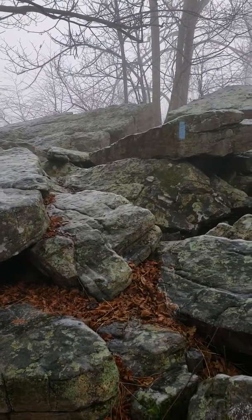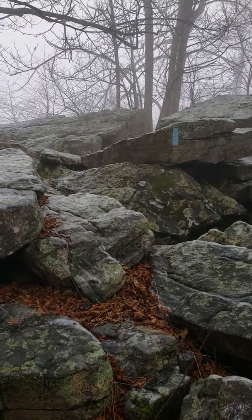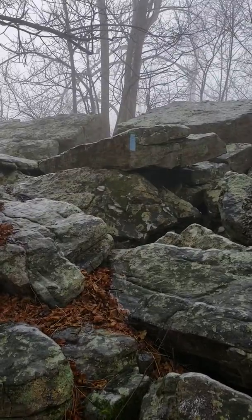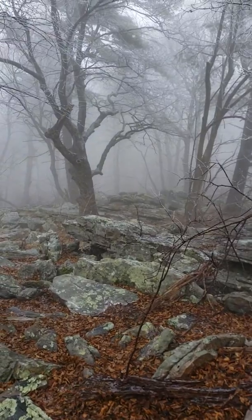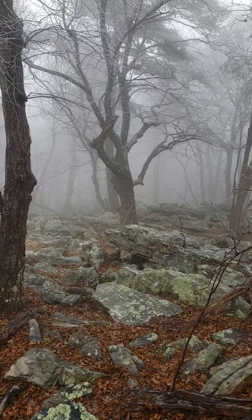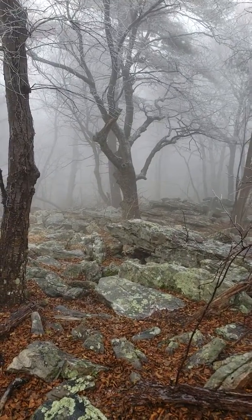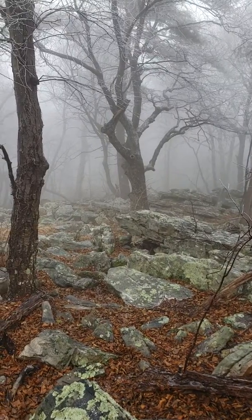So if you like rock scrambling, definitely come here. You can see the jumble rocks in front of me. This is what I just came through — there's a lot of rocks down through there. And if you don't like rocks, don't come here. But it's definitely cool in its own sort of way.